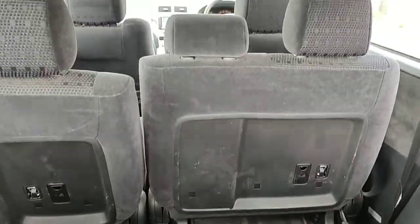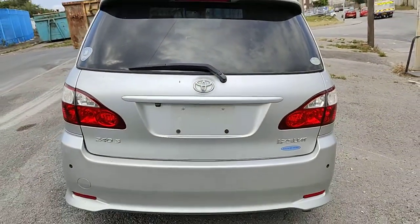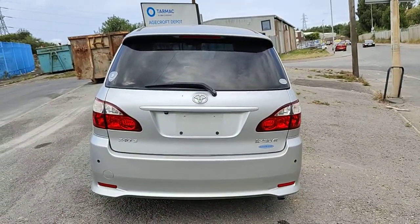Two proper seats in the back. So here we have it — this is a fresh import, Toyota Ipsum 2.4L. It is a 2009, front and rear parking sensors, in excellent condition.